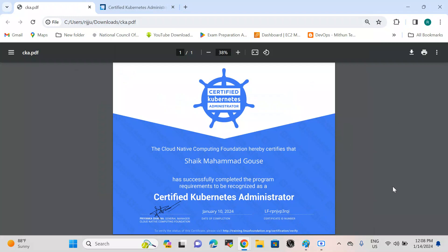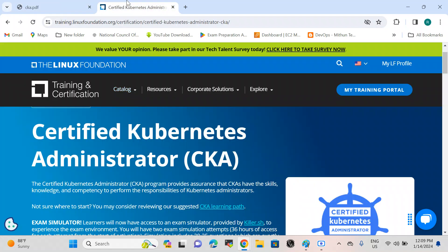Hi everyone, hope everybody is doing good. Today I would like to share that I have accomplished the certification called Certified Kubernetes Administrator. This certification was issued by the Cloud Native Computing Foundation, also known as CNCF. In this video I will share my experience from start to end — how I prepared, how the exam went, and how I got certified.